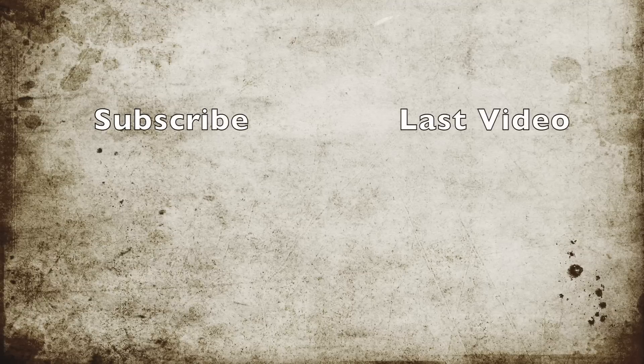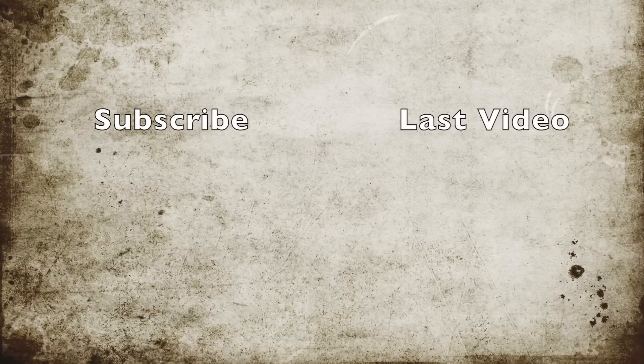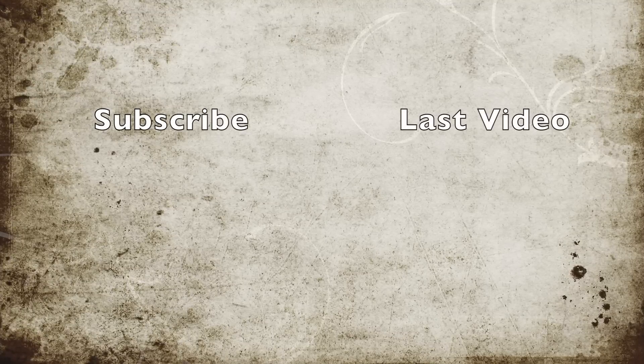I hope you guys really enjoyed this video. If you did, please give it a thumbs up and subscribe down below for weekly videos just like this one. Thank you all so much for watching and I hope to see you all in my next video. Bye guys!